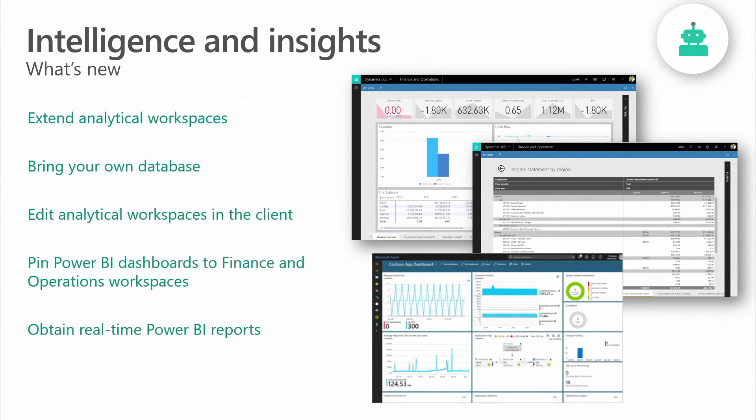Moving into the Intelligence and Insights theme, key enhancements include the ability to edit analytical workspaces in the client. Users can modify ready-made analytical workspaces including financial reports themselves, without leaving the client or hiring developers. Users also have the ability to extend analytical workspaces by matching up external data with Power BI or creating calculations, and can bring their own database using Azure Data Lake and Power BI data pools — combining the entity store and their own data into one service for complete visibility into their business. Users can also pin Power BI dashboards to Finance and Operations workspaces, leveraging rich visualizations from different systems for comprehensive visibility into their business processes.